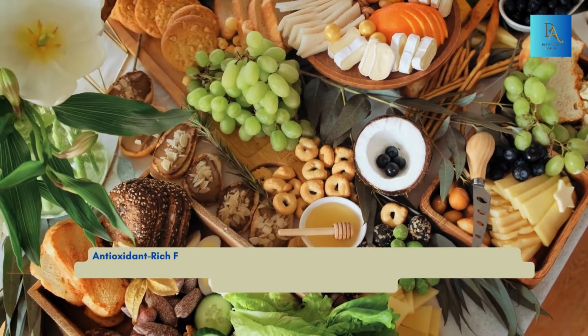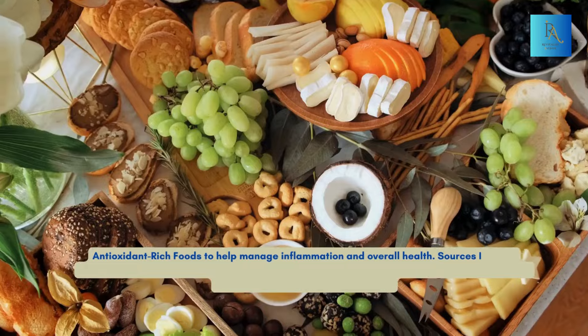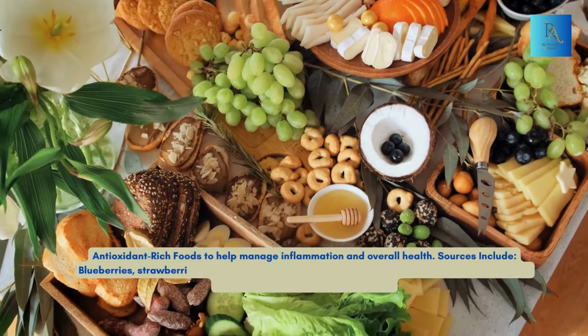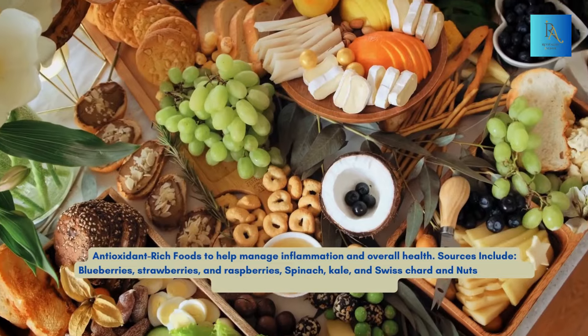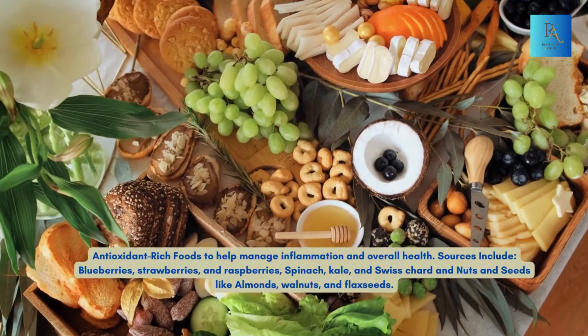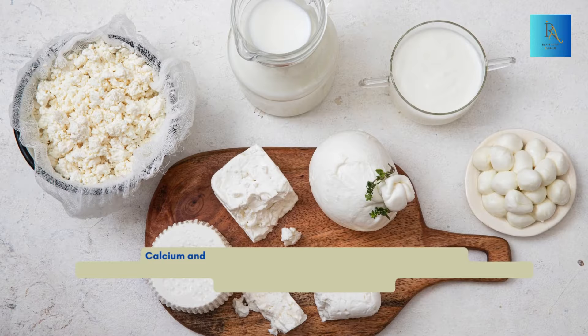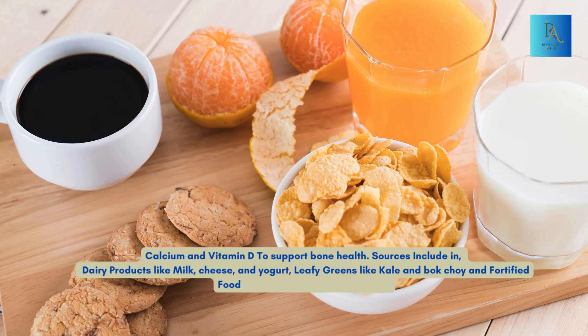Antioxidant-rich foods help manage inflammation and overall health. Sources include blueberries, strawberries, and raspberries; spinach, kale, and Swiss chard; and nuts and seeds like almonds, walnuts, and flax seeds. Calcium and vitamin D support bone health. Sources include dairy products like milk, cheese, and yogurt; leafy greens like kale and bok choy; and fortified foods like orange juice and cereals.